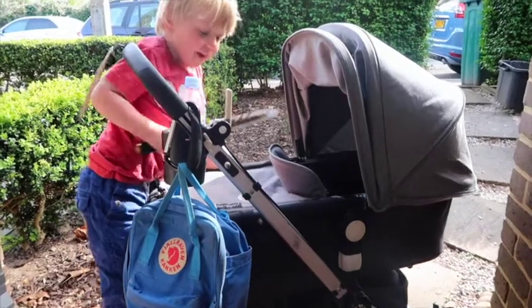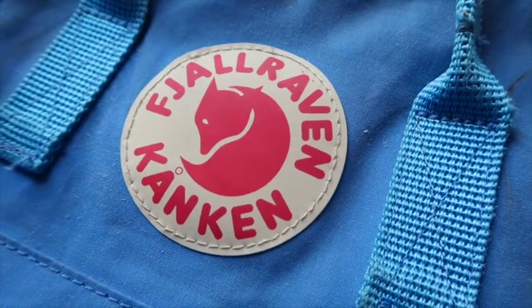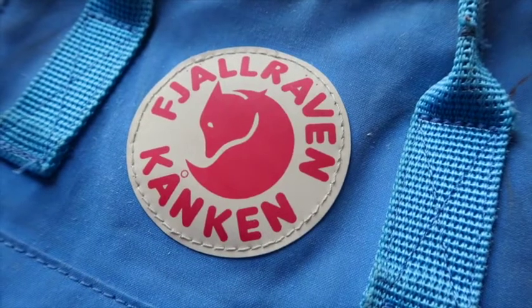I don't use a traditional big bespoke nappy bag anymore. I did when I had my first baby but over the years I've just super streamlined it and now I just carry a very small kid's size backpack. It's a really brilliant one which is a Swedish brand called Fjällräven Kånken — something like that. My husband is Swedish, I'm English, that's probably why I did a very bad accent then. These bags have just become super trendy over the last few years but we've always had them in the family.